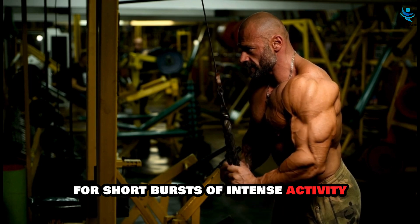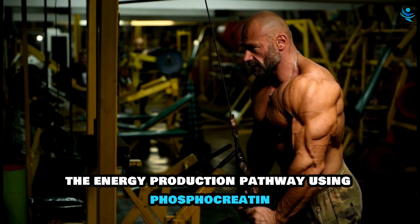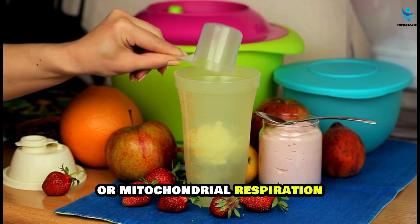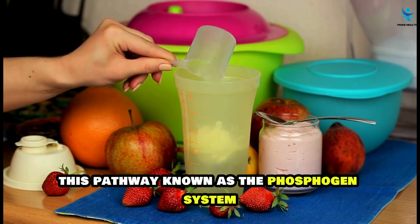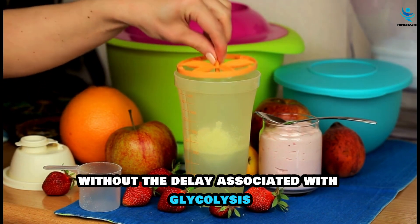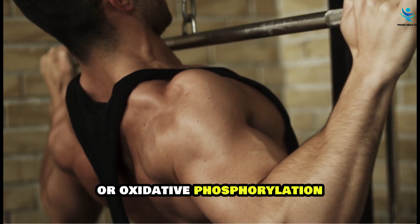For short bursts of intense activity, the energy production pathway using phosphocreatine is faster than those involving glucose metabolism or mitochondrial respiration. This pathway, known as the phosphagen system, provides immediate energy without the delay associated with glycolysis or oxidative phosphorylation.